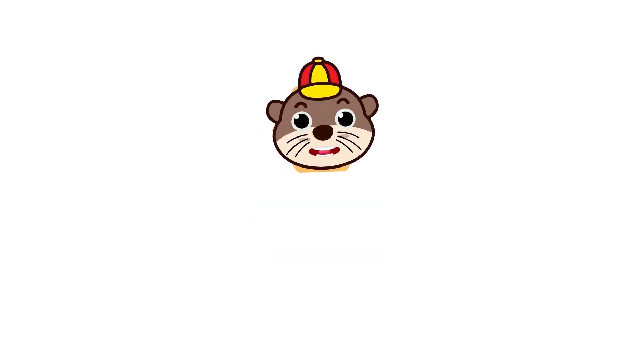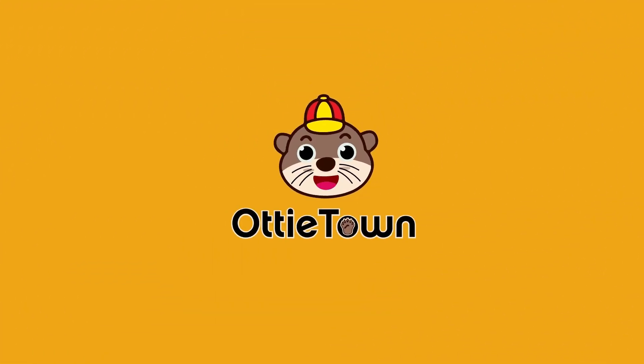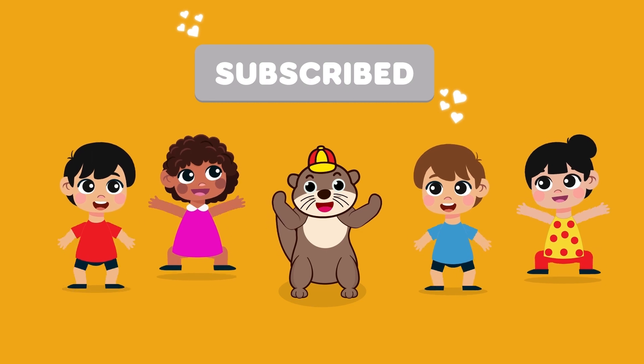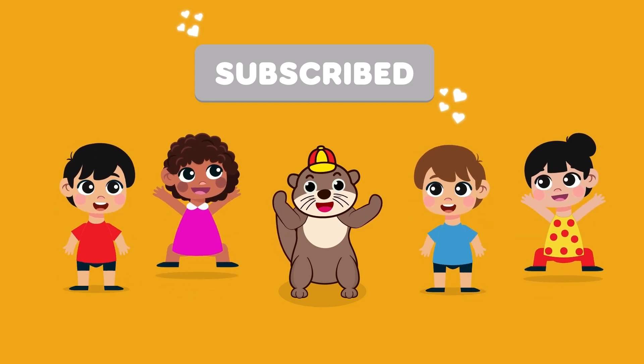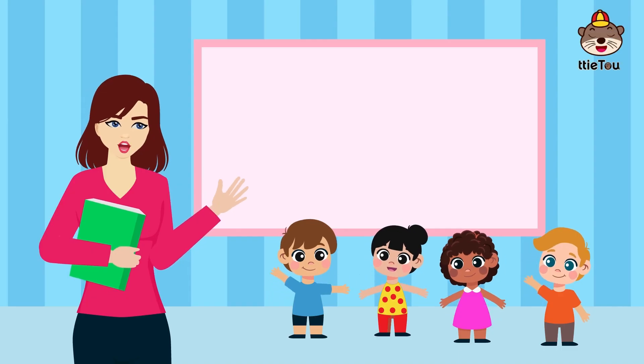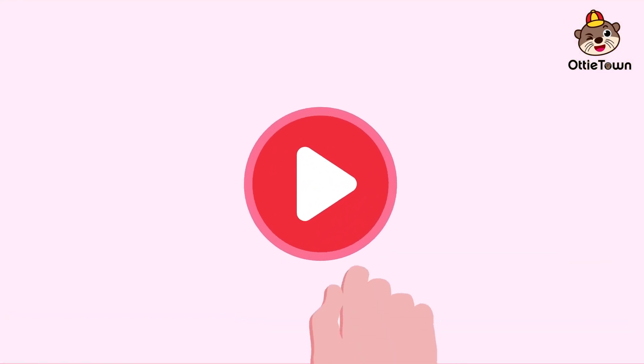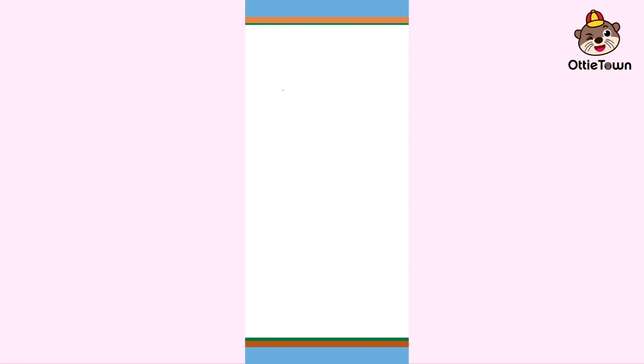Hey kids! Welcome to Artie Town! Hey there little superstars! It's a wonderful day to learn more about alphabets. I am Teacher Ivy. Now hit that play button and join the fun with me. Alphabets.